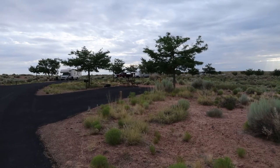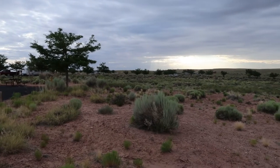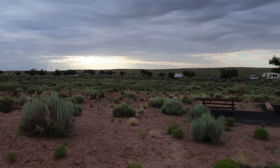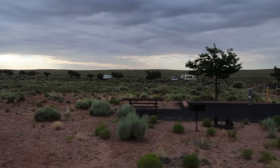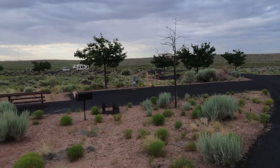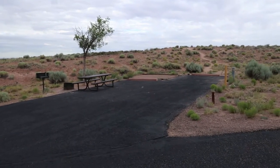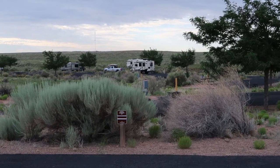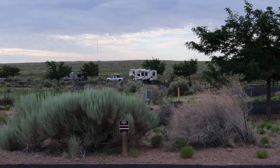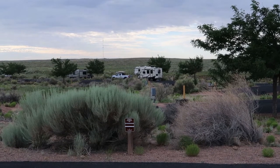A few stats about this campground: there are 53 sites total, and many — probably most — have electric hookups. Pull-through sites are supposed to have 30 and 50 amp hookups. For non-pull-through sites, I believe that would be a 30 amp hookup. Some sites like mine, Site 14, as well as Site 16, are non-electric. The max RV length here is 83 feet, so it sounds like most folks are going to be able to get their rigs in here no problem.